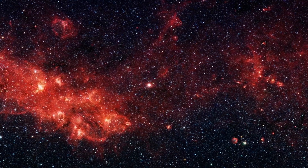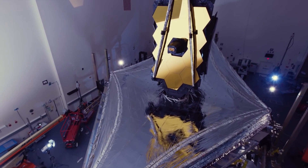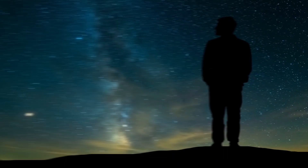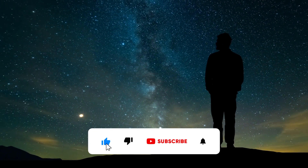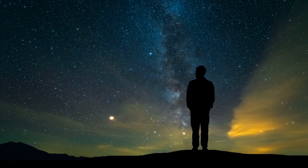And on that note, we have come to the end of this video. What do you think about the James Webb Telescope's recent discoveries? Let us know in the comment section. Do not forget to give this video a thumbs up, smash the subscribe button, and turn on that notification bell to get notified when we post a new video.